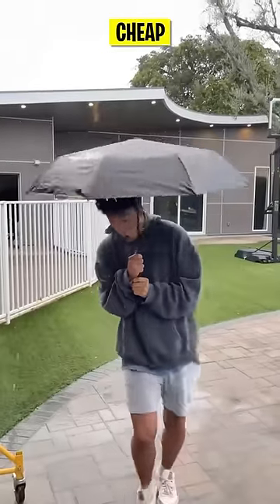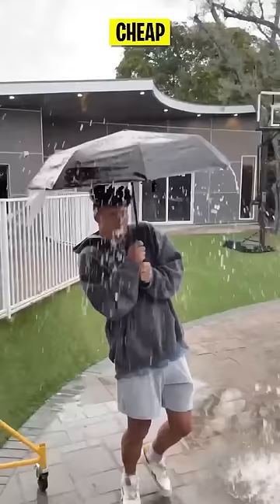If you live somewhere where it's always raining, this video might just be for you, because today we're testing cheap vs expensive umbrellas.